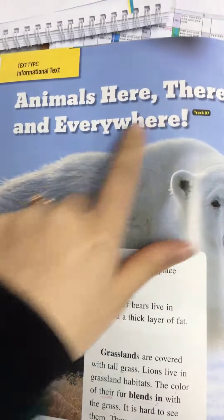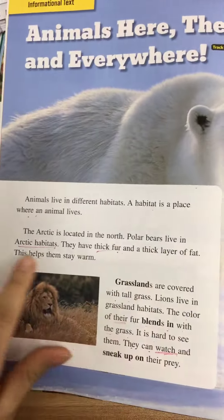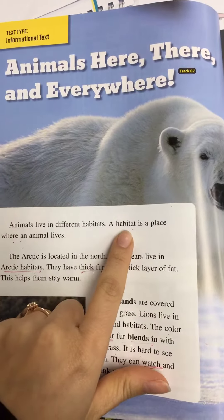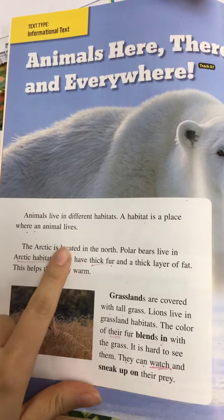Animals here, there, and everywhere. Animals live in different habitats. A habitat is a place where an animal lives.